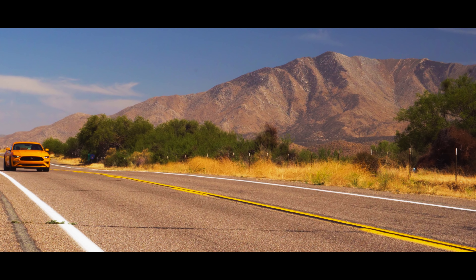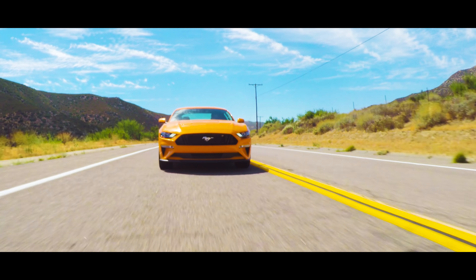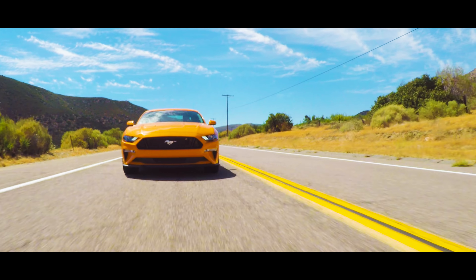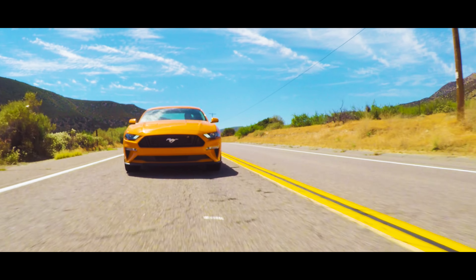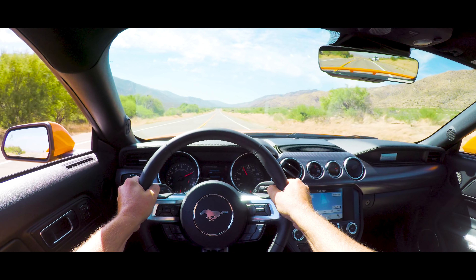Where the 2018 Ford Mustang GT really shines is its 0-60 time. This car launches out of a dig unlike any other Mustang GT before. Using all the low-end torque in the 5.0 engine and the 10-speed automatic, this car just rips through all the gears in the quarter mile.